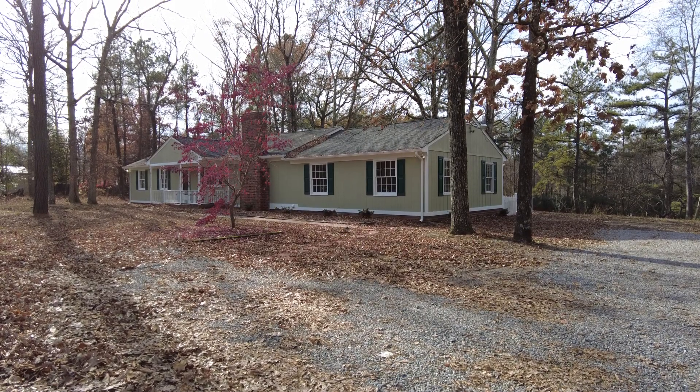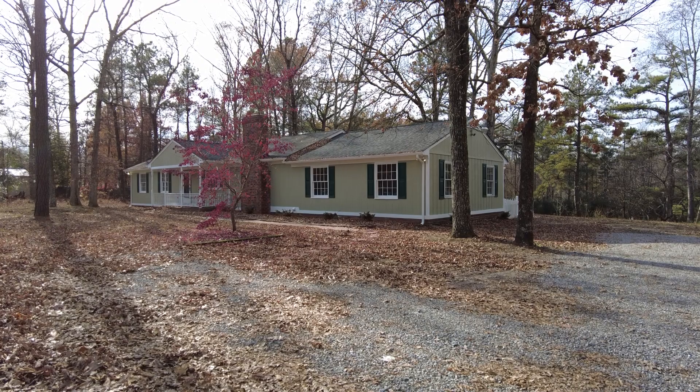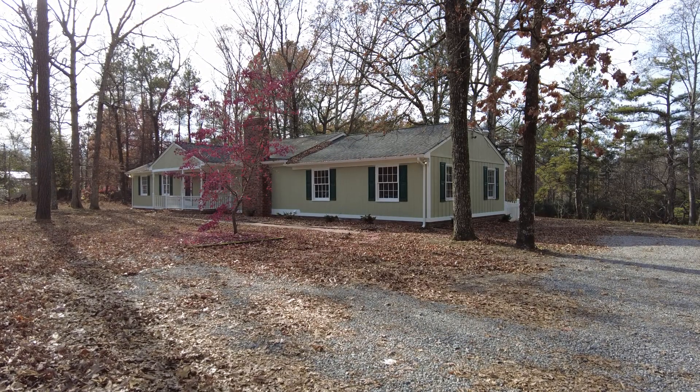This is Max Williams with United Real Estate and today I'm in Eastern Henrico. More specifically, I'm in Sandston and today we're going to look at a four bedroom, two and a half bath home.